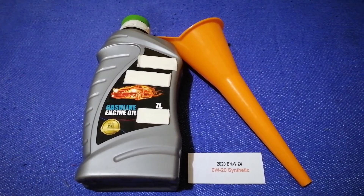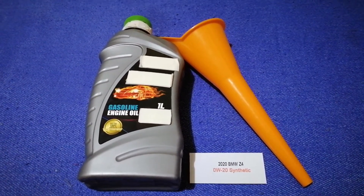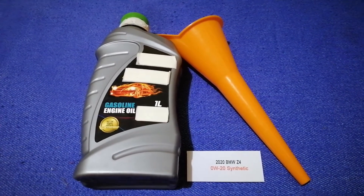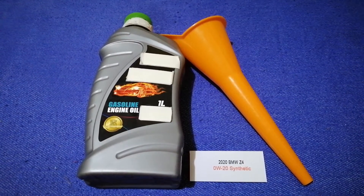If your 2020 BMW Z4 uses a different type of oil, or if you know a cheaper place to buy oil for your car, make sure to leave a comment and let the rest of us know.